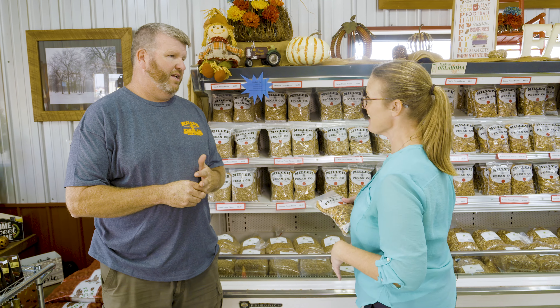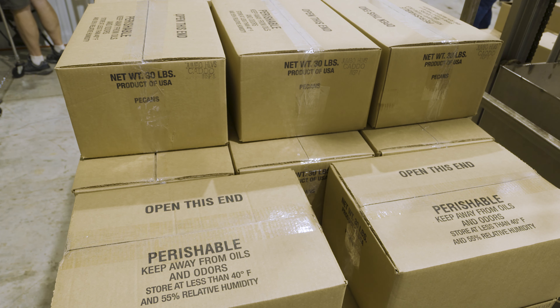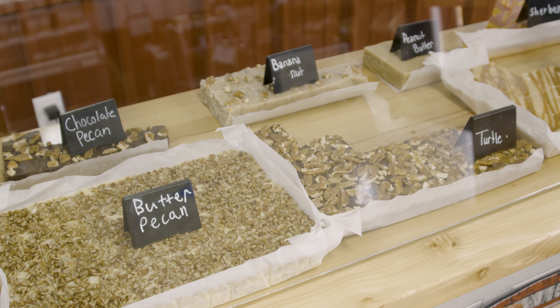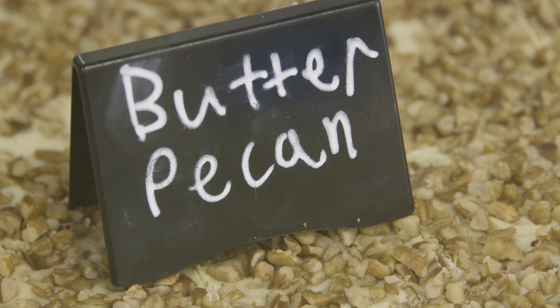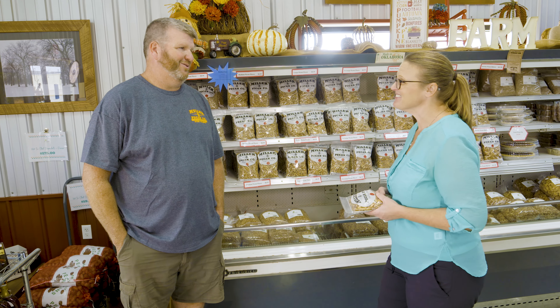After processing, they go into packaging — one-pound bags, clear bags for other companies, and mainly 30-pound cases. They sell from one pound to one semi-load at a time. About 98 to 99% of everything they do is wholesale, supplying large confectionaries, retailers, and grocery stores. Thank you so much for sharing this process, Jared. If anybody's not near Afton, make sure you check your grocery store for Miller Pecan.